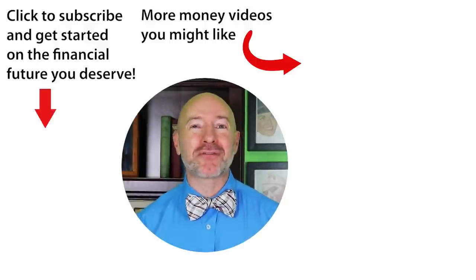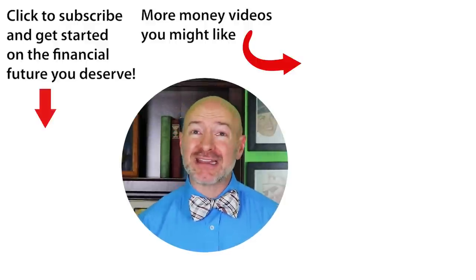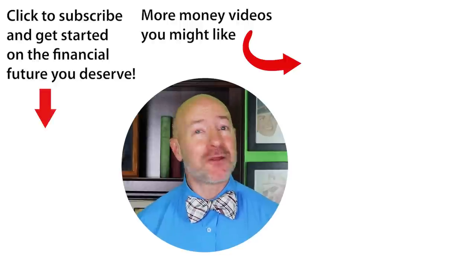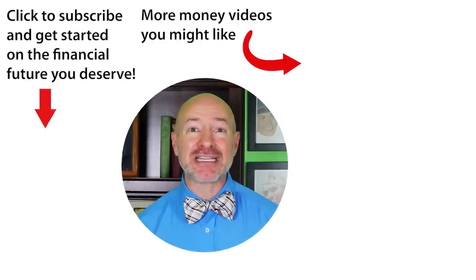Click on the video to the right for the seven monthly dividend stocks that will pay your rent — get paid every single month and let these stocks pay your rent for you. Don't forget to join the Let's Talk Money community by tapping that subscribe button and clicking the bell notification.